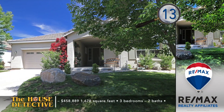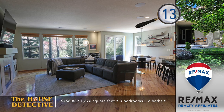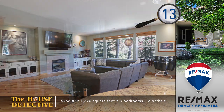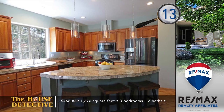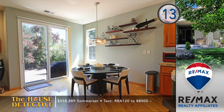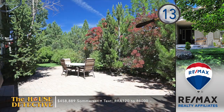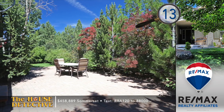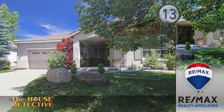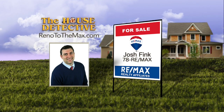I can see living here — those words might ring through your head when you step into home number 13 in Somerset. This clean, turnkey-ready home has a long list of included features. The open floor plan of this three-bedroom, two-bath home is stylish and livable. The built-in entertainment center with wired surround and fireplace is the focus of the great room, while large windows across the back of this 1,676-square-foot home bring the outdoor spaces inside. Other features include Nest environmental controls, a new hot water heater, and whole-house audio control. The price is $458,889, and the backyard is a true sanctuary. Give Josh Fink of the Fink Group a call at REMAX Realty Affiliates — 78REMAX.